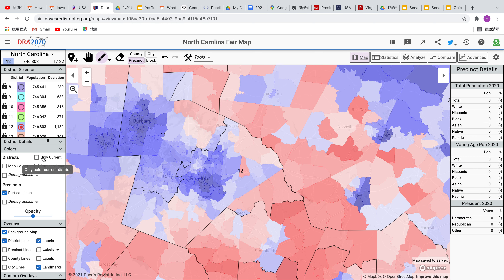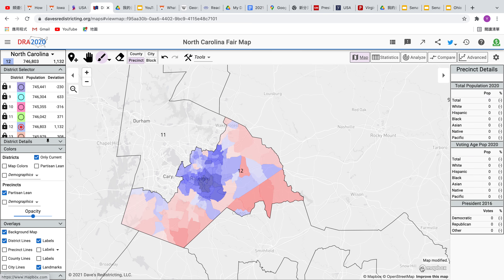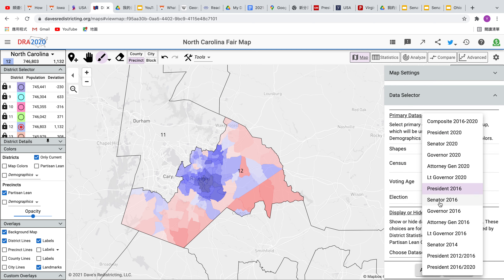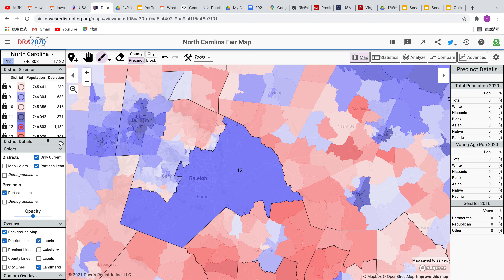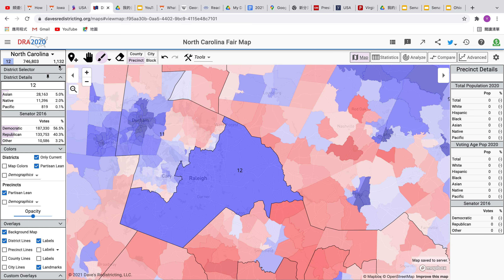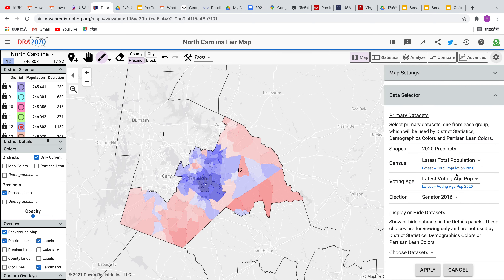This district was relatively close in 2016 — there's a lot more red across this Raleigh suburban area. At the 2016 senatorial level, it would have been worse. The Democrats only would have won the district by 16 points, which is still pretty solid, but again not close to being as solid as the 2020 presidential result.